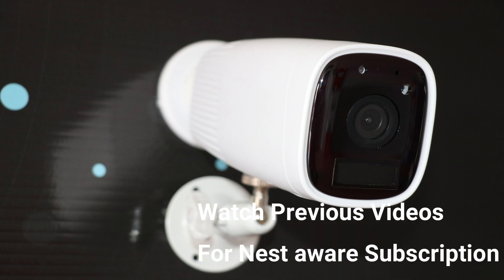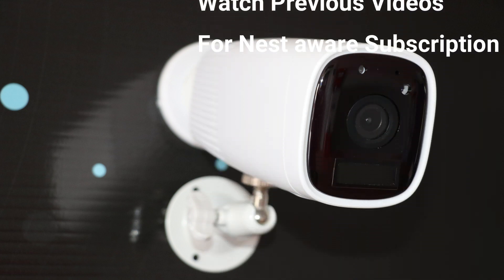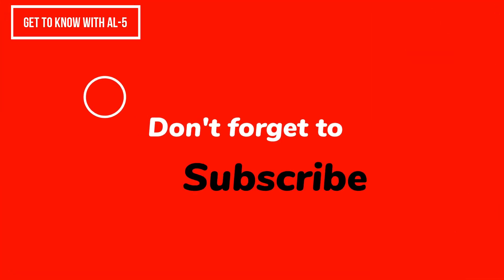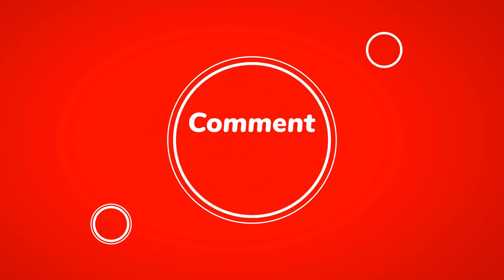In our previous video we explained how you can subscribe to Nest Aware with simple eight steps. If this video was helpful for you, please like the video and subscribe to our channel. Keep watching upcoming videos — thank you so much for watching.